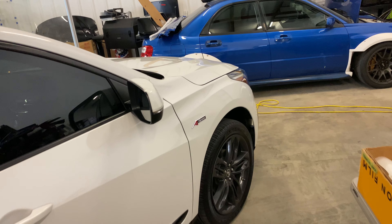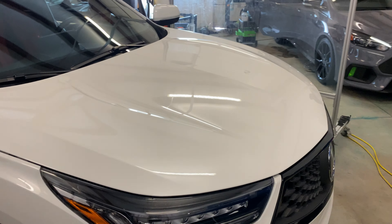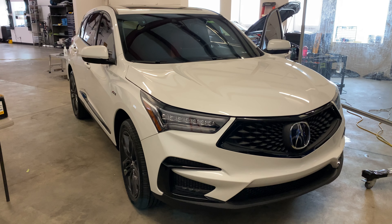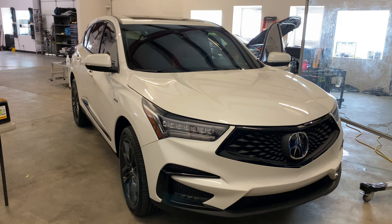So if you guys here in the Tulsa area need some paint protection film or window tint, just give us a call here at 918-806-2780. We are the highest rated, most reviewed automotive care facility in the Tulsa area, and we're open Monday through Friday, 8 a.m. to 6 p.m. Thank you so much.